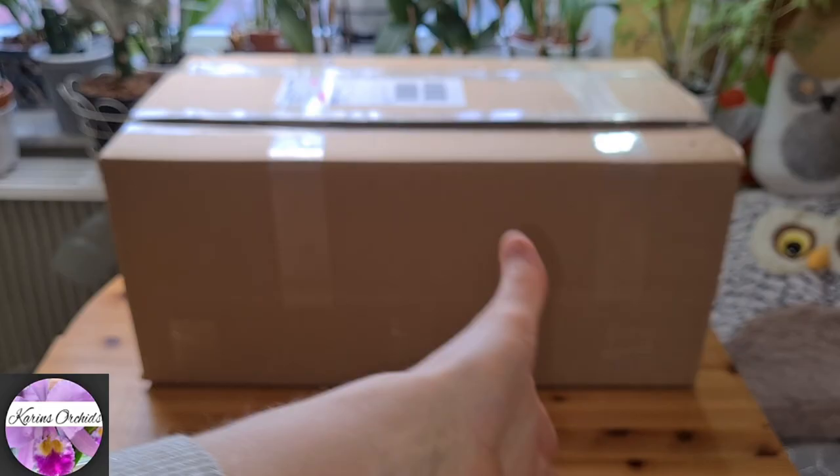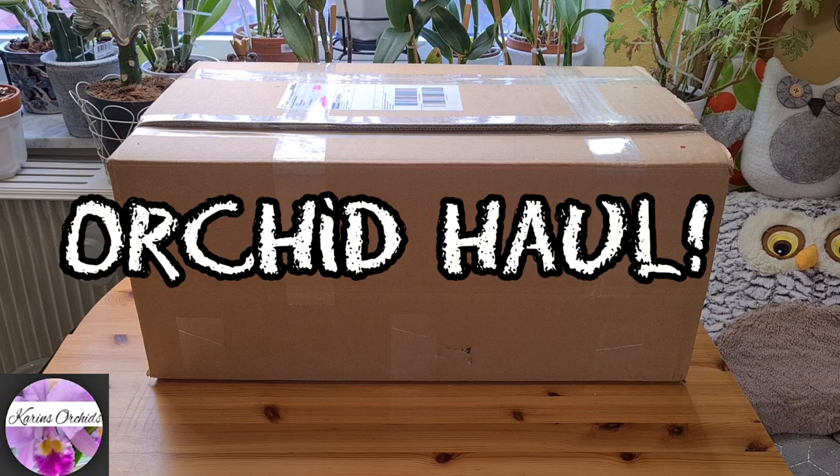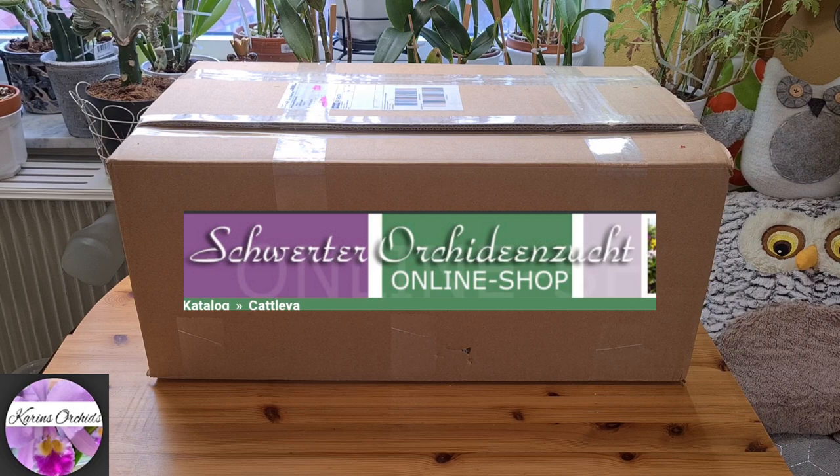Hello guys and welcome back to my orchid channel. You cannot believe your eyes what's in front of you — it's an orchid haul, and I know it's insanity, but I don't mind. It's fun to be a little different. I waited impatiently for the 15th of March to arrive when they start shipping to Europe again, but I had to wait quite a while since it was really cold in Germany.